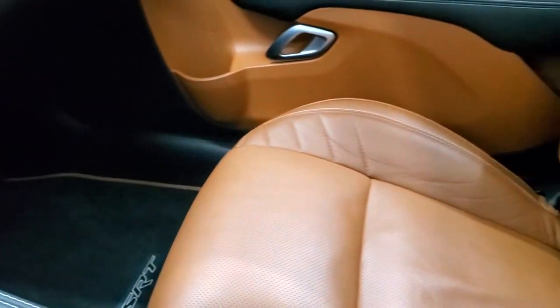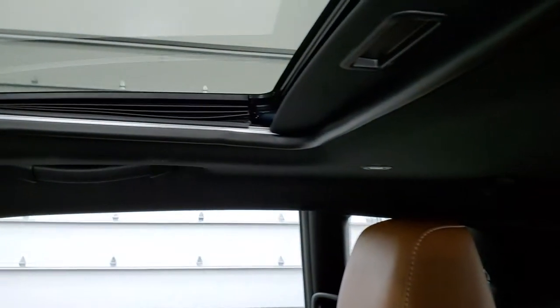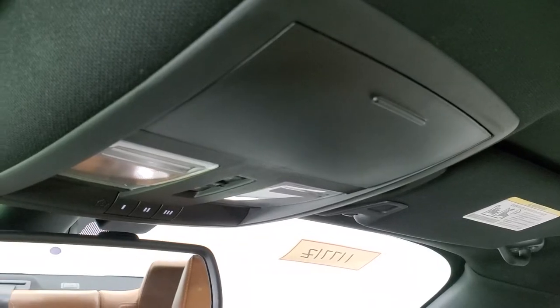The passenger side floor mat and seat are in excellent condition as well — no rips or tears. This car has never been smoked in and smells very clean inside. You do get the power sunroof and HomeLink buttons for your garage door, security systems, and lighting systems.